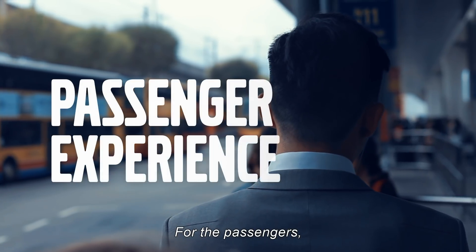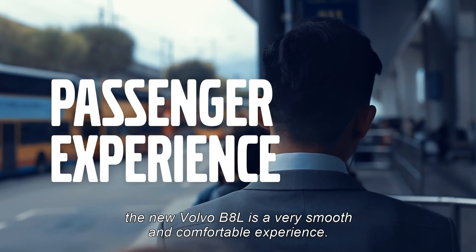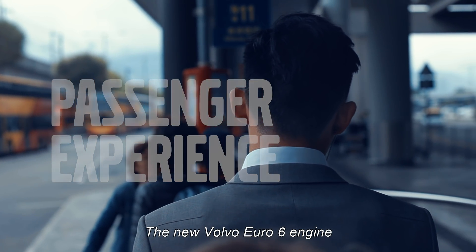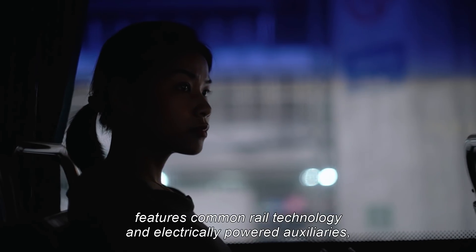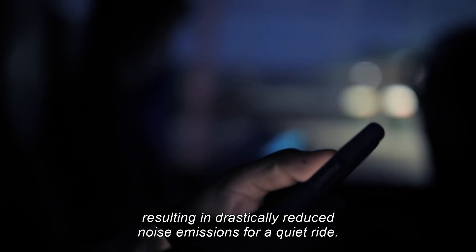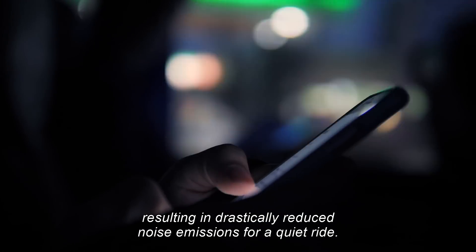For the passengers, the new Volvo B8L is a very smooth and comfortable experience. The new Volvo Euro 6 engine features common rail technology and electrically powered auxiliaries, resulting in drastically reduced noise emissions for a quiet ride.